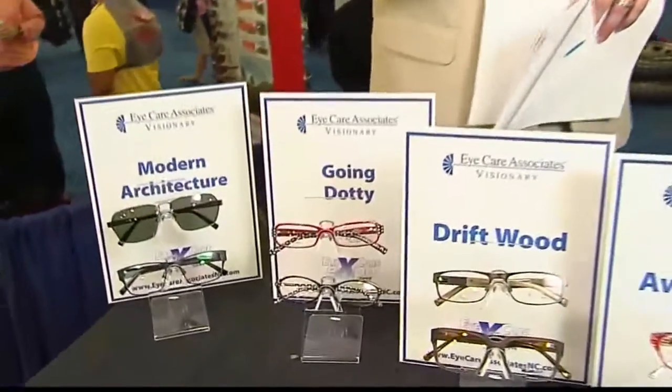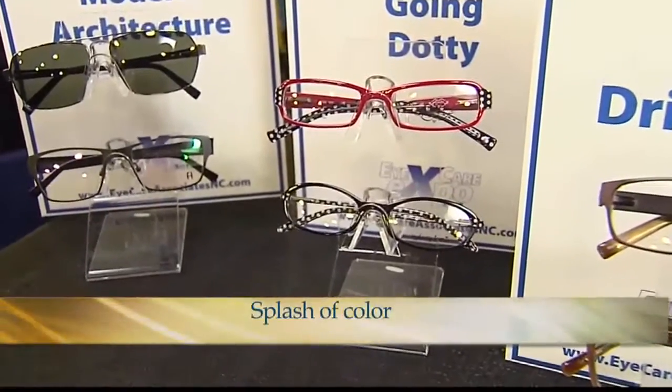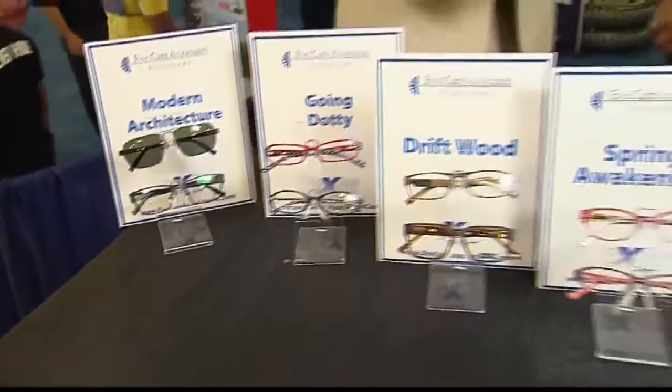Another trend is 'going dotty' — colors, colors, colors! If you want to see this in a print, get a splash of color. If you are a summer type or want to make a louder statement with your eyewear, going dotty is the way to go. It manifests itself in some great prints. Sydney Love does a lot with the dotty look — she's a designer you'll want to check out.